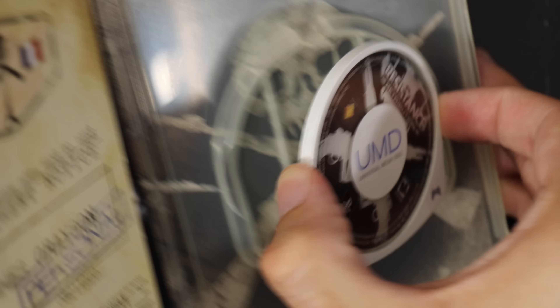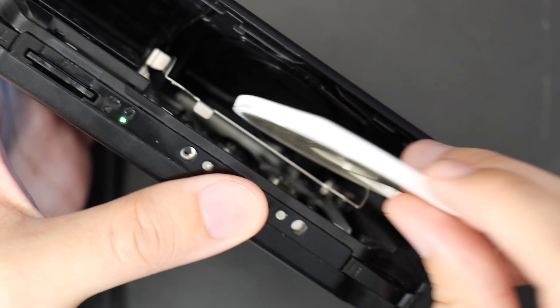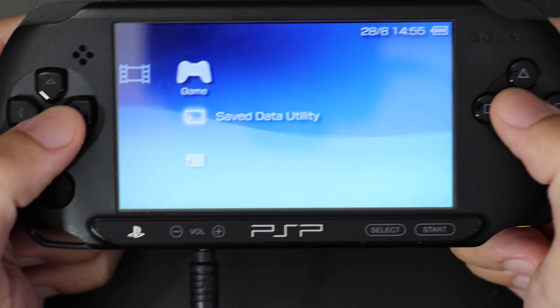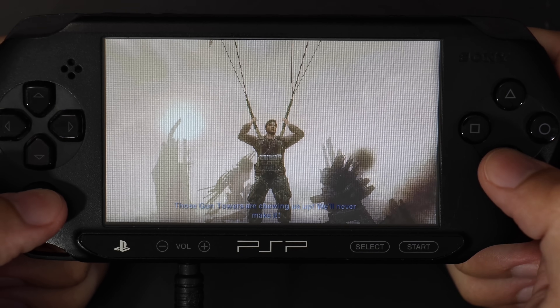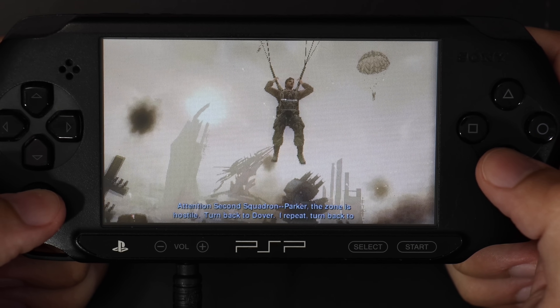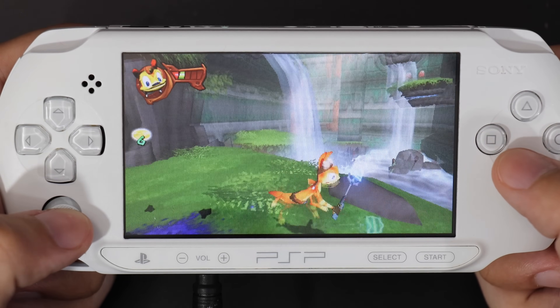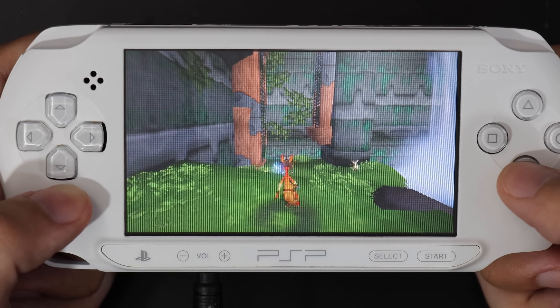Nowadays you might not even be able to get this for its original MSRP — complete in box, it might actually cost more than it did at launch. Battery access is a big issue, since battery degradation and bloat are real concerns with PSPs today, and you want to be able to easily swap the battery out. That's going to be a problem for this model. It could still make for a great PSP to mod, or just to have around for pure single-player enjoyment — maybe you want to travel with it and don't care if it gets lost or damaged. But all around, there are certainly more cons than pros.